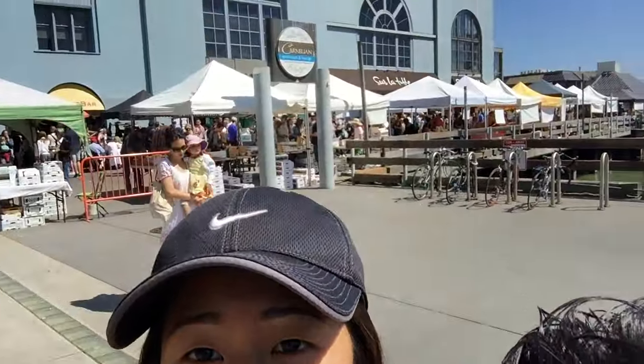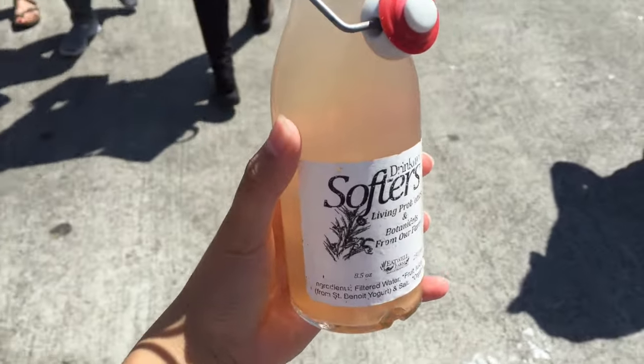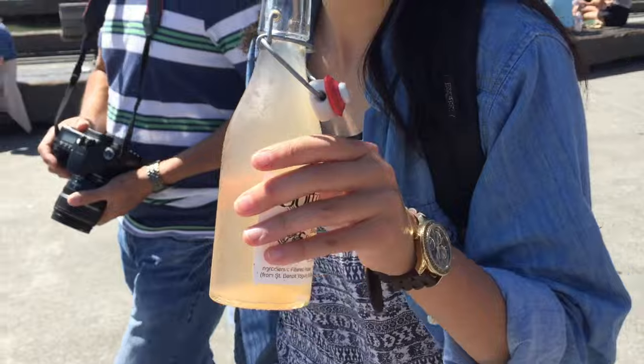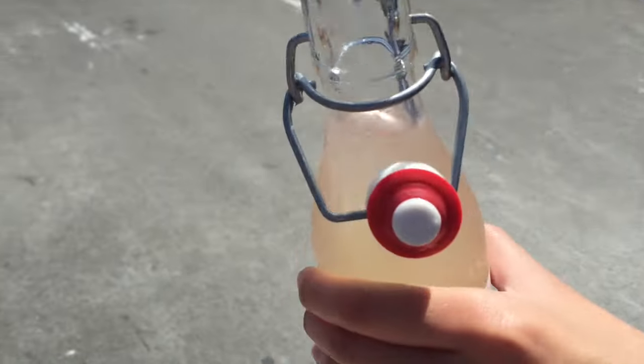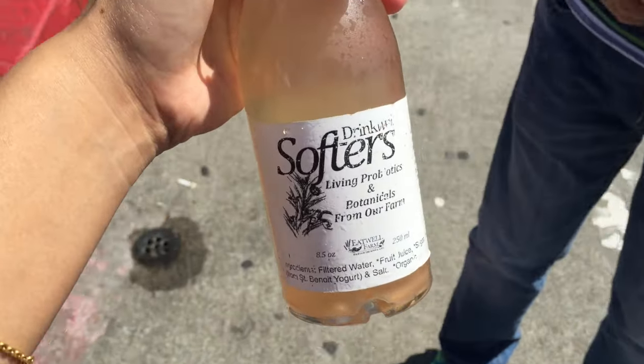We are at the pier, and as you can see, there is Bay Bridge right here. On the pier, there's actually a little farmer's market going on — a lot of fresh fruits, sandwiches, and a lot of cool stuff. We got this drink; it's kind of like sparkling water. It tastes like wine, sparkling wine — the flavor is strawberry and peach.